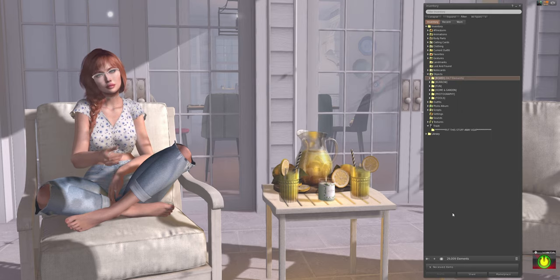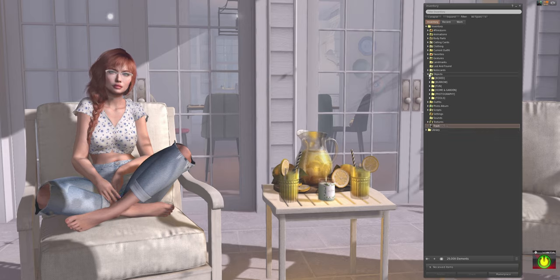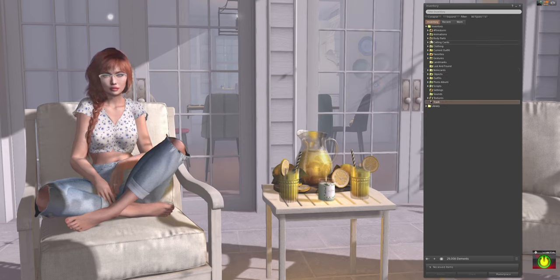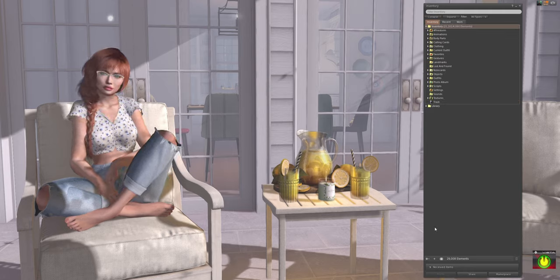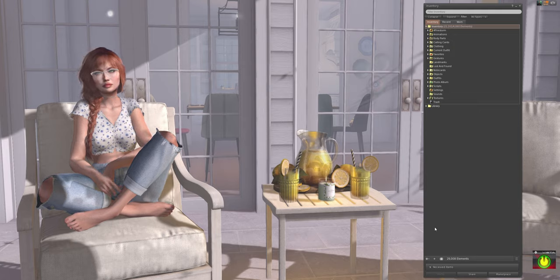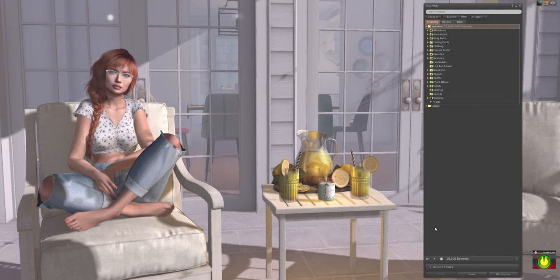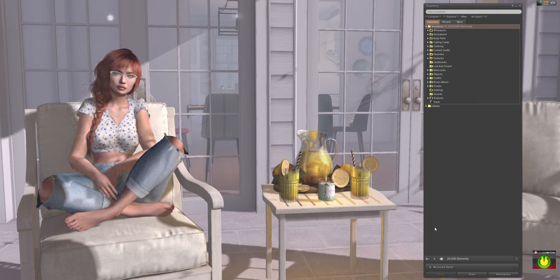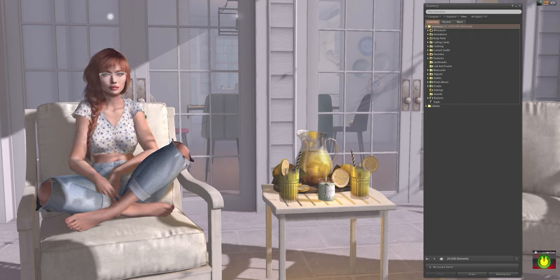I'm sure after watching this you think I'm totally neurotic and OCD and crazy, but I assure you it really does help to have an organized inventory — it's easy to find items and just makes life a little less stressful. If anybody has any questions or suggestions I'd love to hear them in the comments. If I blatantly missed anything, jump on me — I'm happy to answer questions and take any tips or advice you throw my way. Thanks so much for watching!